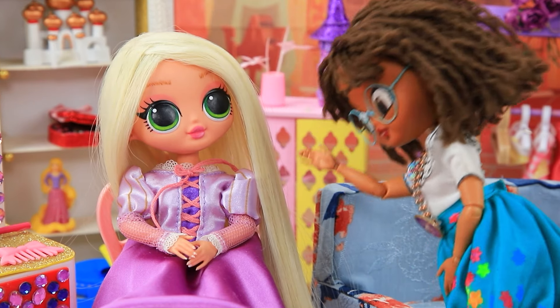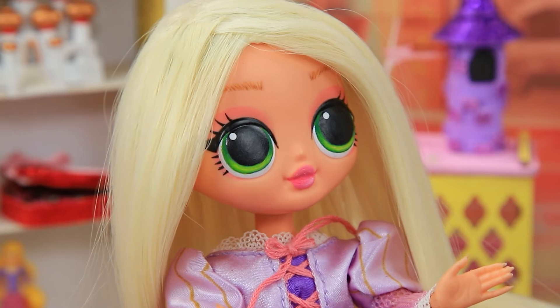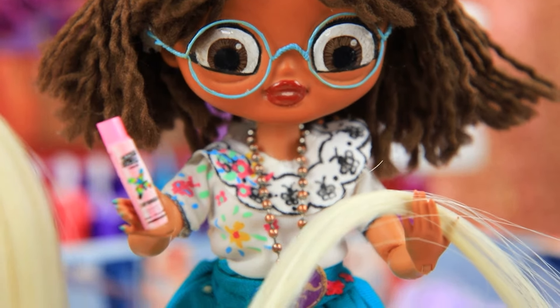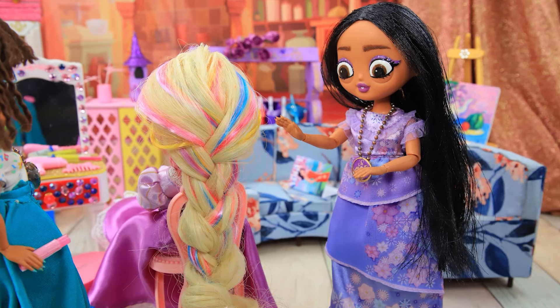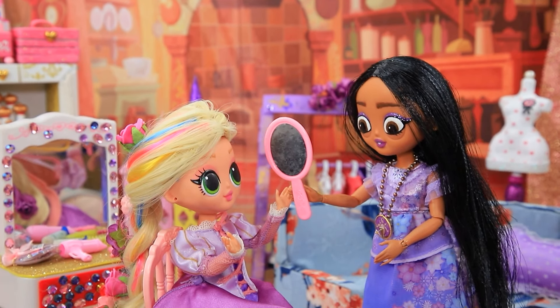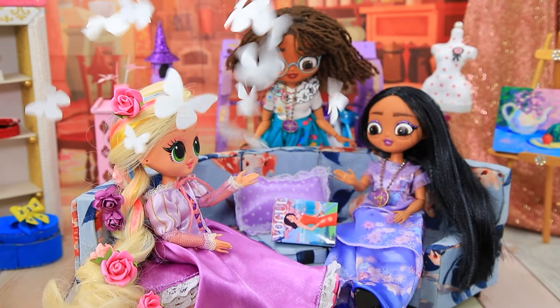Rapunzel, you have such beautiful hair! Wanna experiment with the hairstyle? Sure, I'm down! Isabella combed her hair. Mira added streaks and braided it. You can admire it now! Wow, I really like it! The scent of flowers attracted butterflies!